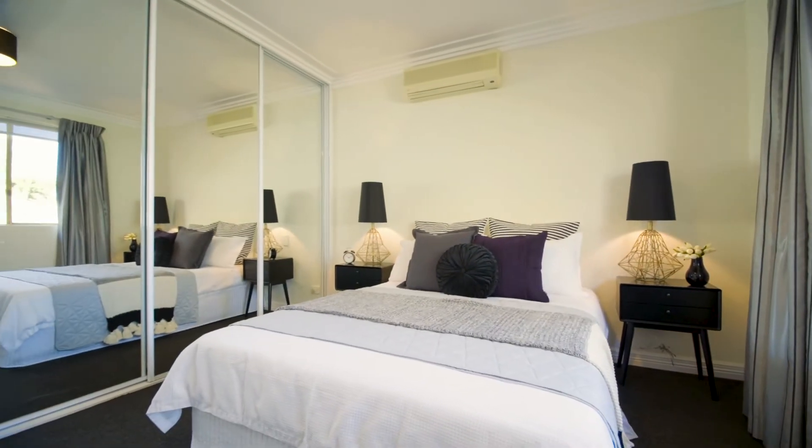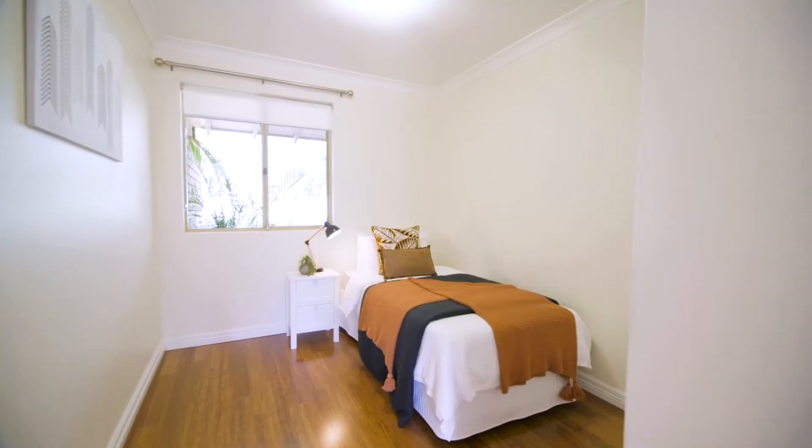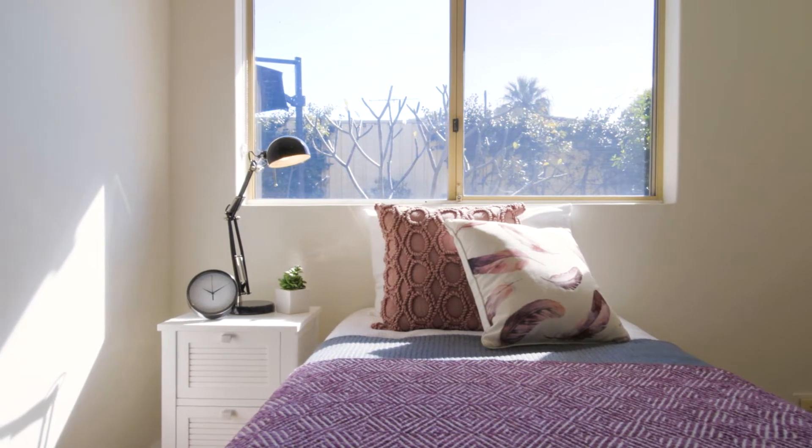You'll be blown away by the spacious master suite with his and hers mirrored robes. The luxurious renovated bathroom with double shower and floor-to-ceiling tiles is sure to impress and finishes off this superb property.